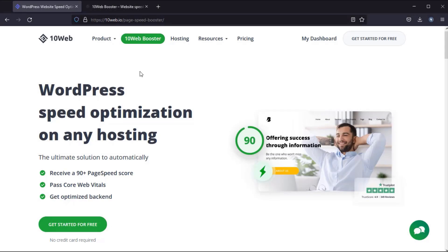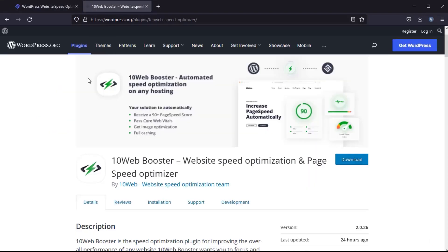TenWeb has introduced a TenWeb Booster plugin. This plugin increases the speed of your WordPress website without doing anything. This plugin is absolutely free of cost.